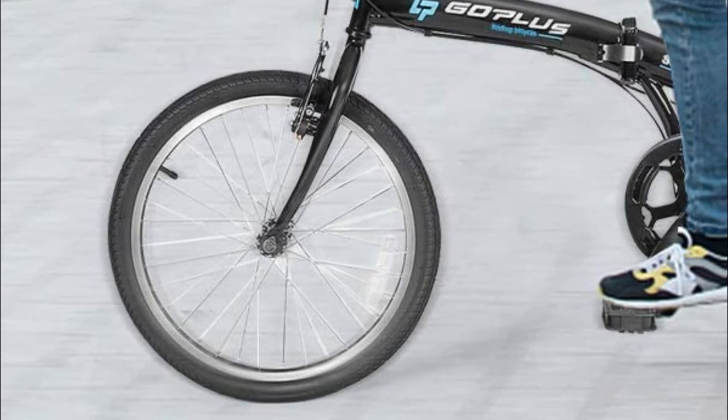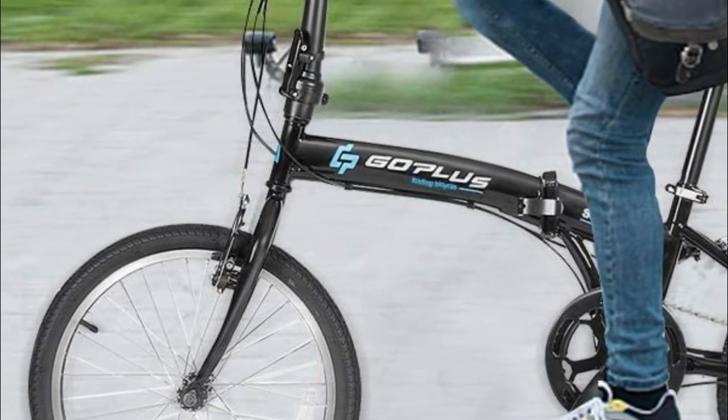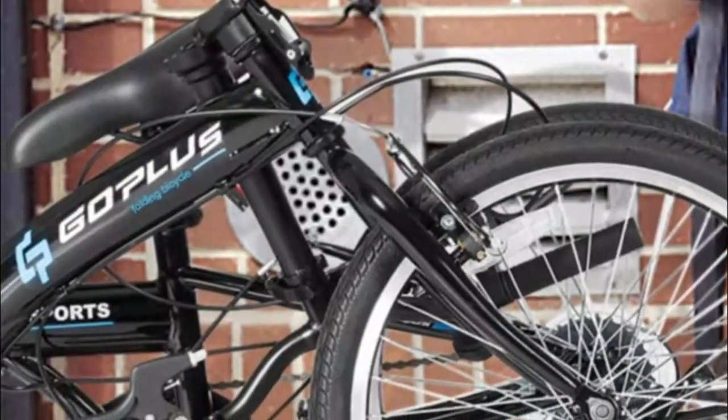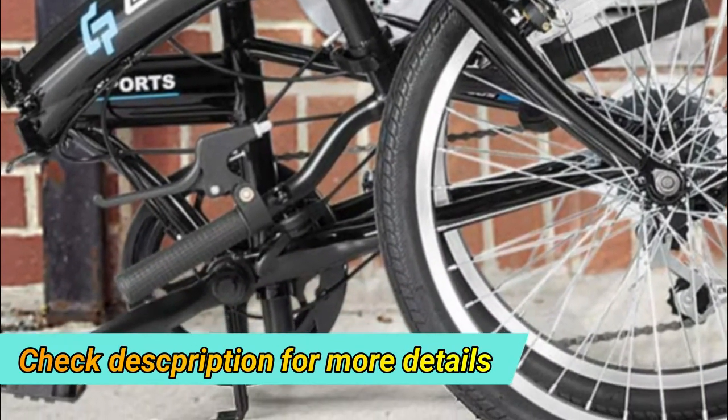With a high strength iron frame, this folding bike has a strong load bearing capacity and can be used for a long time. Besides, the foldable design makes it easy to carry and store, and the entire folding process takes only three steps.